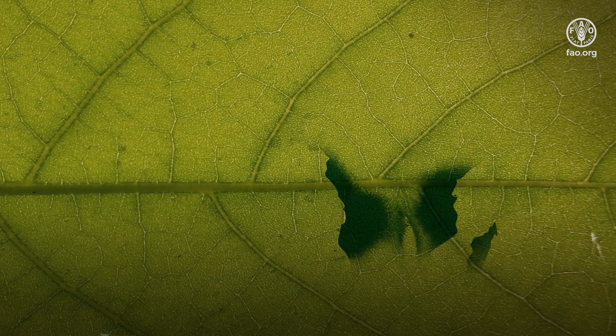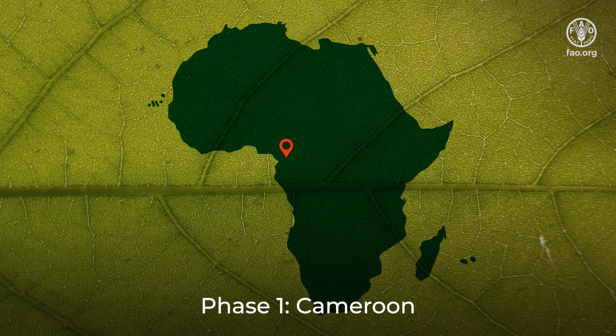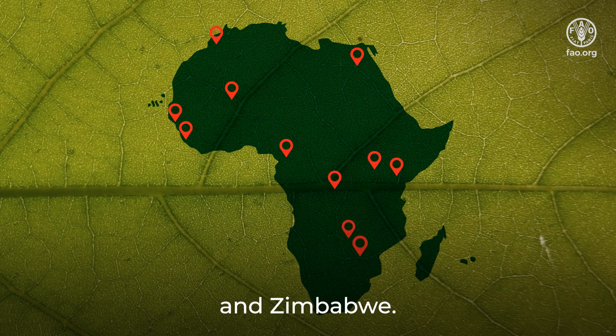Launched in 2023, the IPPC is implementing APP in 20 African countries. Phase 1: Cameroon, the Democratic Republic of Congo, Egypt, Guinea-Bissau, Kenya, Mali, Morocco, Sierra Leone, Uganda, Zambia, and Zimbabwe.